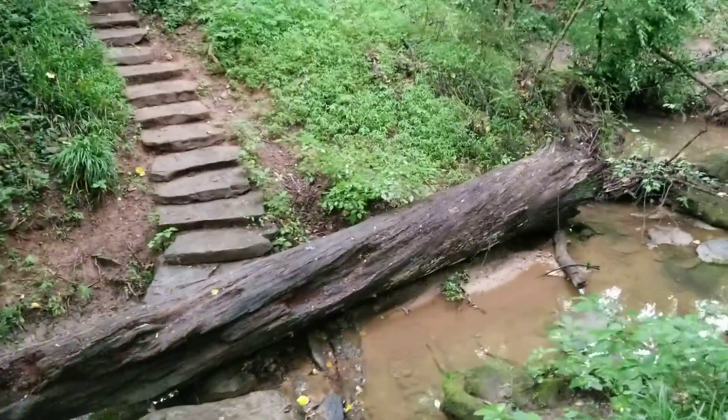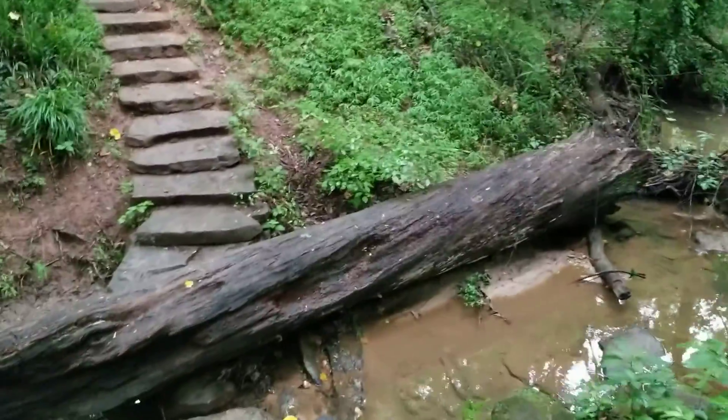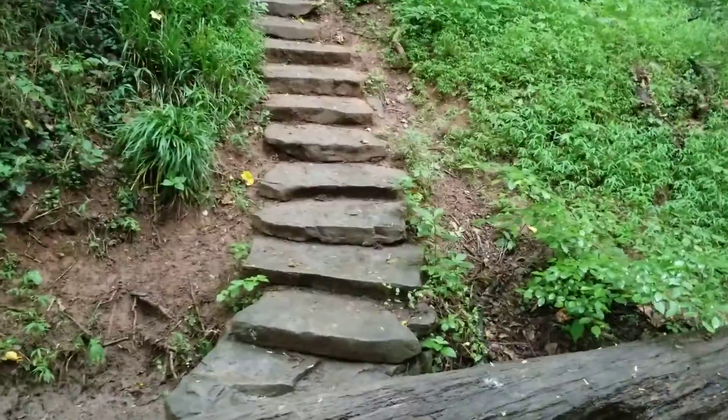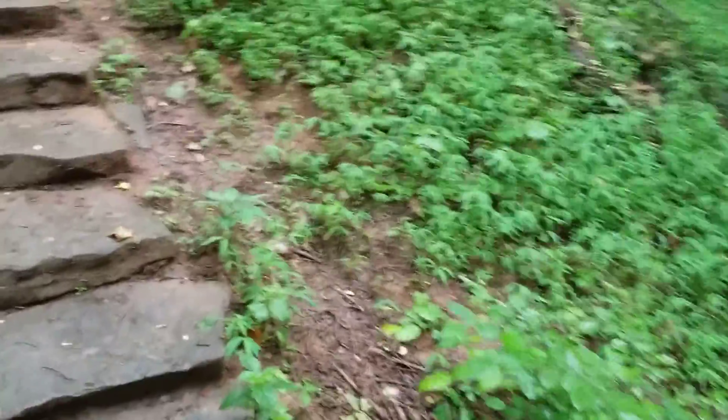The park is about 22 acres, and it's called an old growth forest — and it really is. There are trees here, actually one that predates the Revolutionary War, if you can believe it. I confirmed that with one of the local tree experts, and he said yes, that's true.